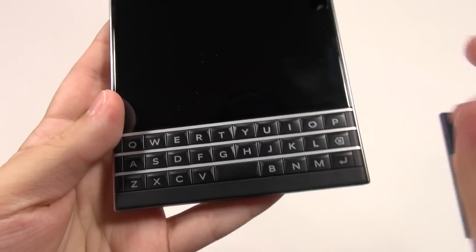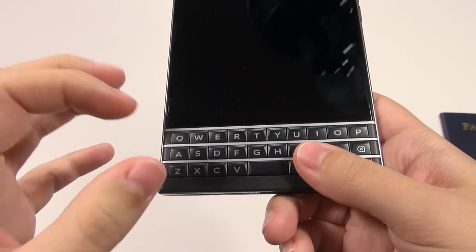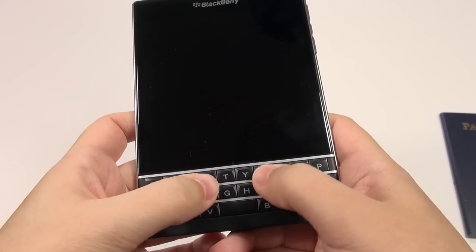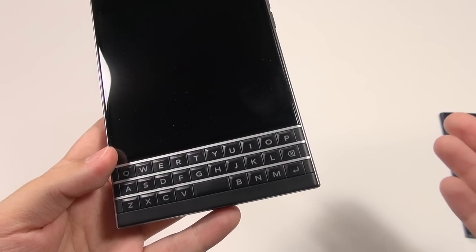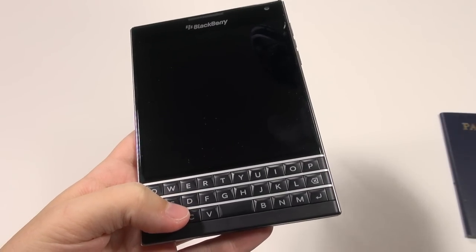One thing people tend to know about BlackBerrys is that over time the keys start getting easier to press. When I first started with this keyboard, I found it was a little bit hard, but over time they're becoming softer — it breaks in, if you will. At least that is the feeling to me most definitely.